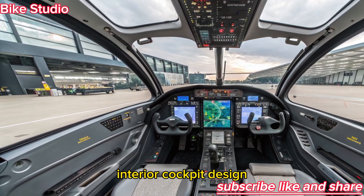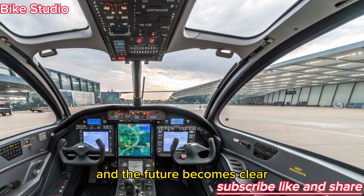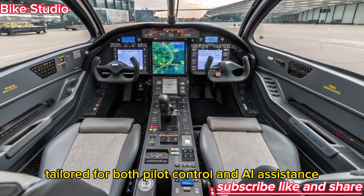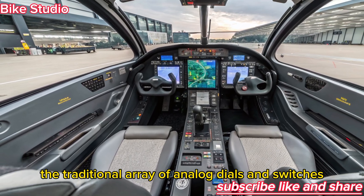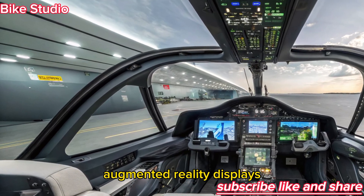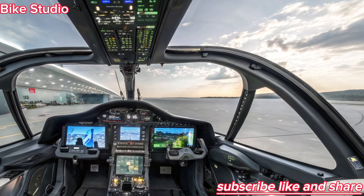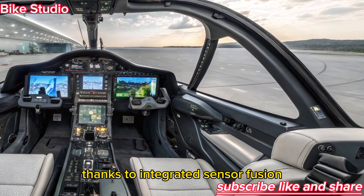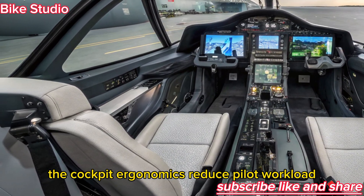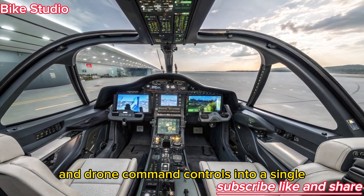Step inside the cockpit of the F-47 NGAD, and the future becomes clear. The interior is a digital battlespace tailored for both pilot control and AI assistance. The traditional array of analog dials and switches is gone. Instead, the F-47 features panoramic augmented reality displays that provide a 360-degree view of the outside world. Pilots can see through the aircraft itself, thanks to integrated sensor fusion feeding into the helmet-mounted display. The cockpit ergonomics reduce pilot workload by combining flight data, targeting information, and drone command controls into a single, streamlined system.